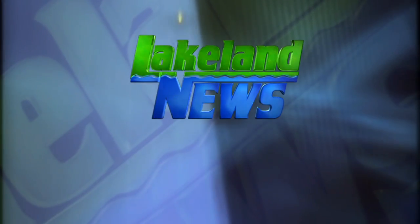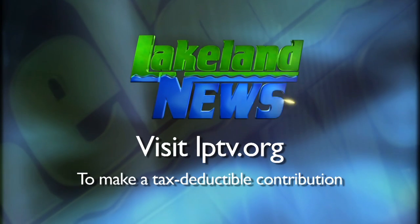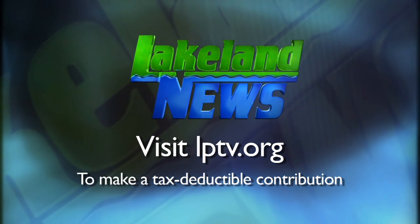I'm Ray Gilbaugh with the Sway Guides League, and I'm Andy Eric, the bass and biologist. If you've enjoyed this segment of Lakeland News, please consider making a tax-deductible contribution to Lakeland Public Television.